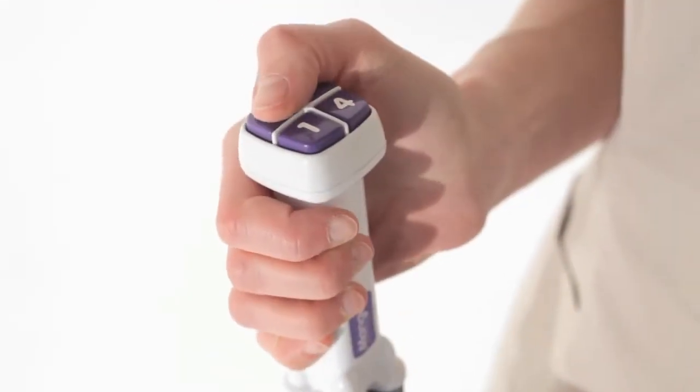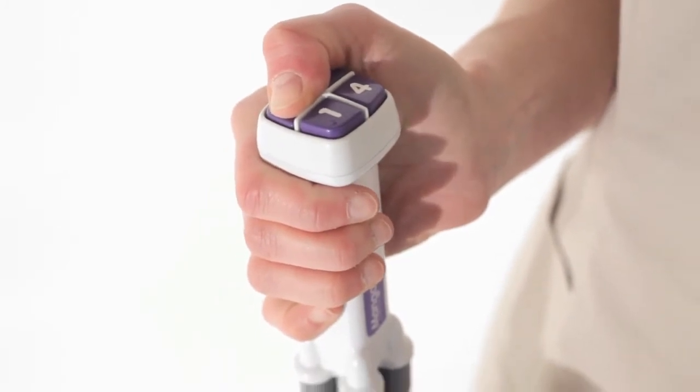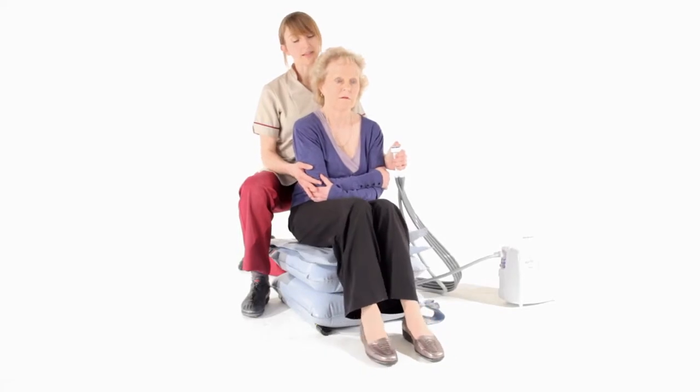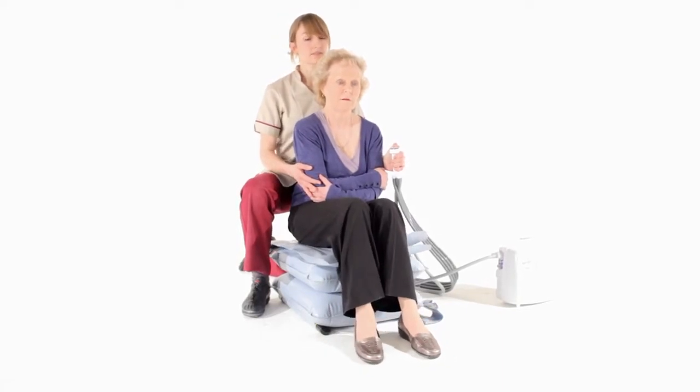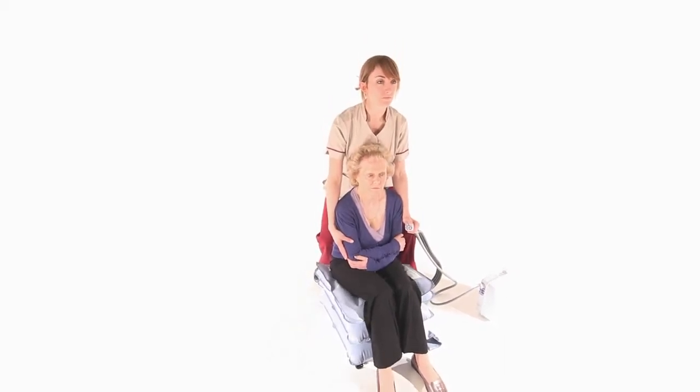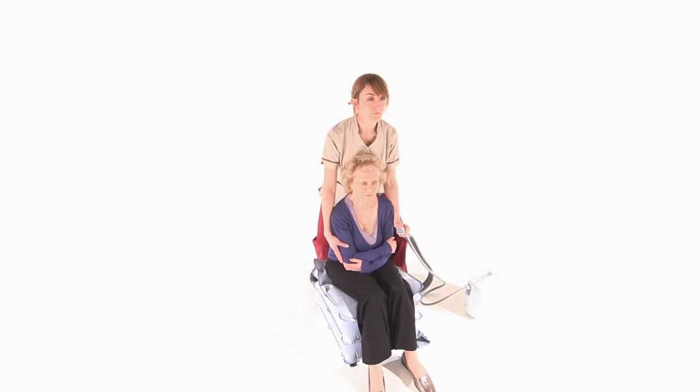Press and hold button 2 to inflate the second section. At the earliest opportunity, the person should be encouraged to bend their knees and bring their feet towards the cushion. Once section 2 is fully inflated, the carer will need to alter their position to maintain adequate control.